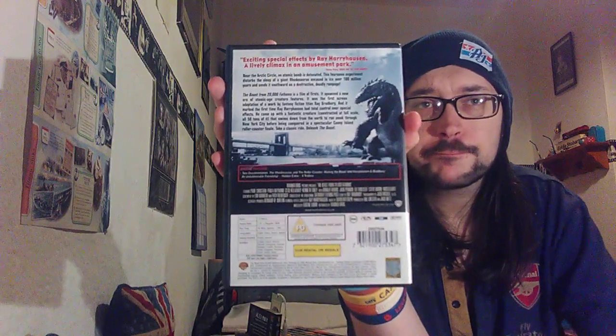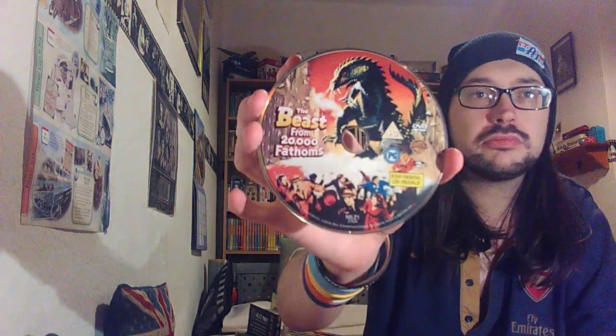I believe this is Ray Harryhausen's first ever movie that he did stop-frame animation for — I think, I'm not sure. So I've just got the disc here and I'm currently cleaning it.